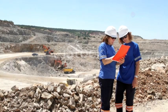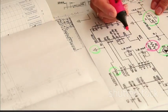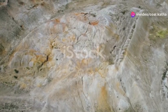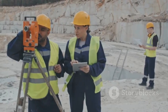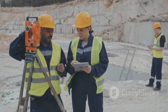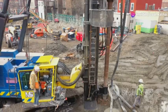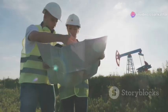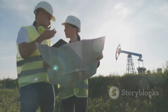Before you even think about breaking ground, you need a plan — a detailed blueprint that takes into account every possible factor, from the type of rock you'll be digging through to the potential for underground water. This is where the geologists and engineers come in. These folks are like detectives, using all sorts of fancy tools and techniques to understand what lies beneath the surface. They drill boreholes to collect rock samples, studying them to figure out the strength and stability of the ground. They map out fault lines, underground water sources, and any other potential hazards.